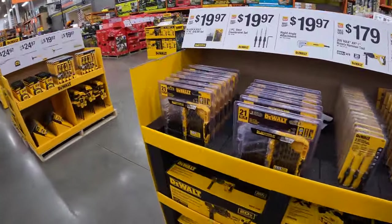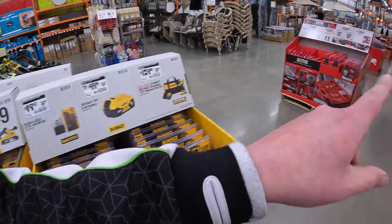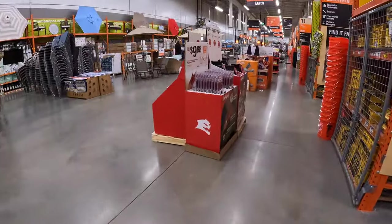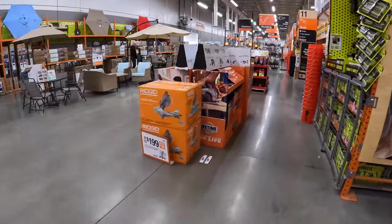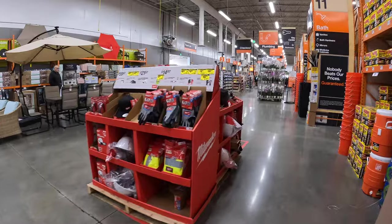All right, so I am looking and they actually have new sales at Home Depot. We're going to start at the line down there. I love these Rigid sales here. Now we just need to see Makita, but over at this little rack they have a bunch of price downs.